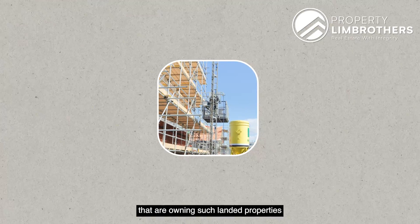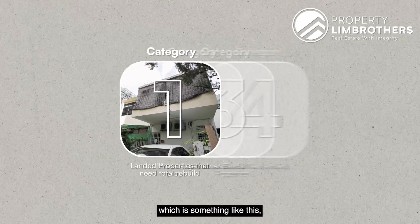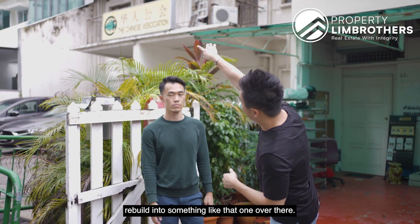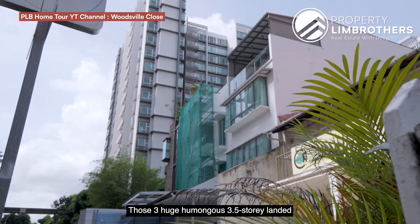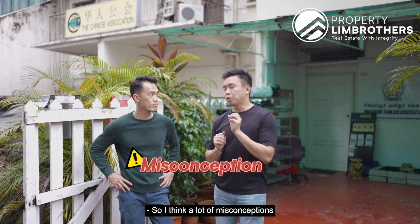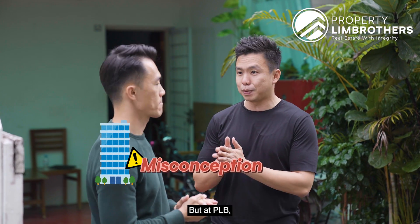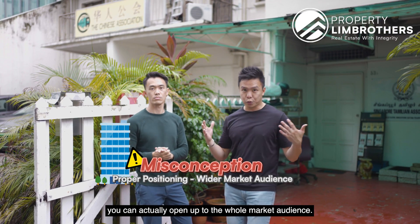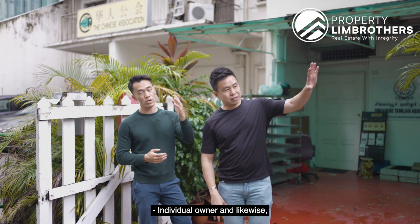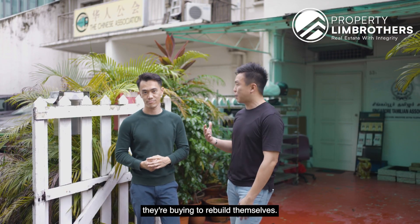A lot of landed owners owning properties meant to be torn down — we call them category one landed at PRP — assume that most buyers will be developers. But at PRP, we believe that with proper positioning you can open up to the whole market audience. Eventually, both of these were bought by individual owners, not developers. They are individual Singapore owners buying to rebuild themselves.